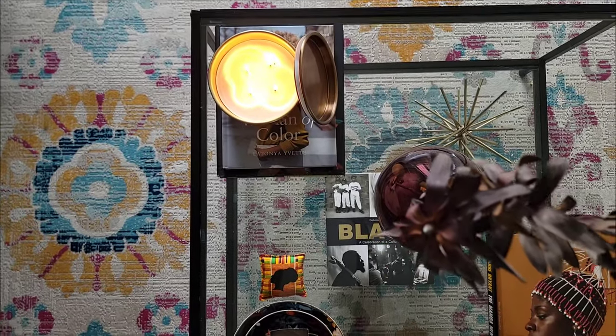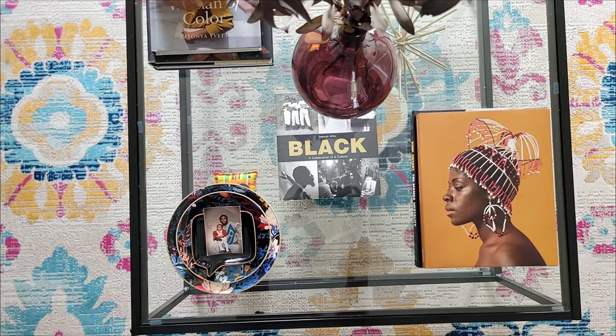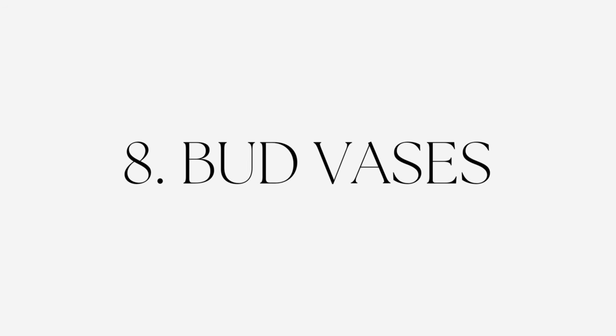I use different coffee table books in my living room than I do in my foyer — in my foyer I kept it very simple and natural with 'Live Beautiful' and an interior design book. Coffee table books also let you corral your items: if you don't have a tray on your coffee table, you can add your candle, your snuffer, and your wick trimmer right on your coffee table book to create that style and that moment on your coffee table.